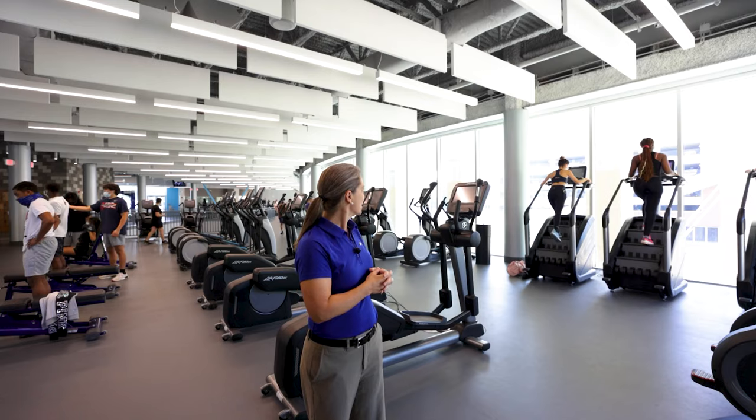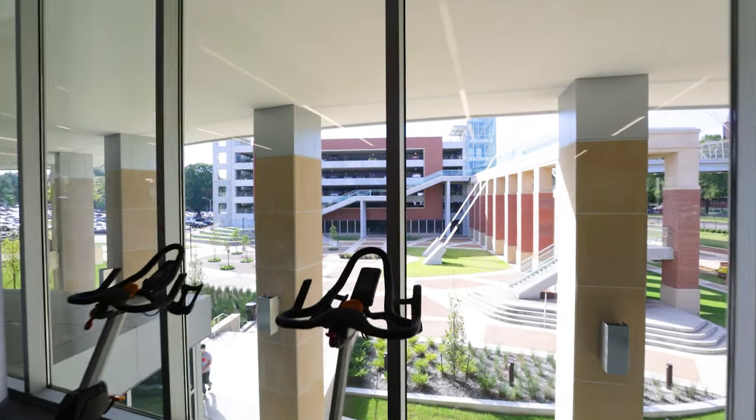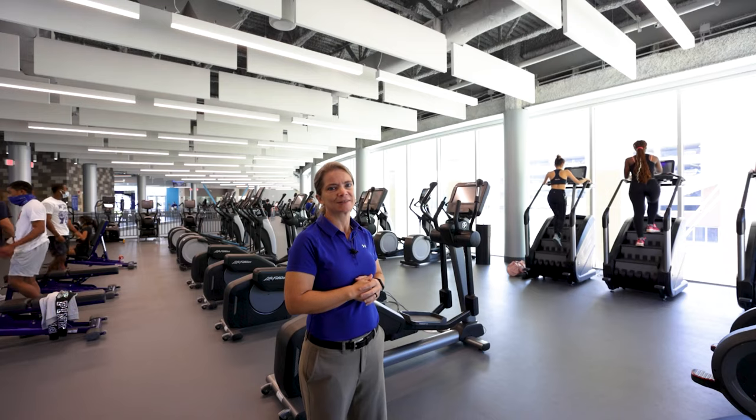Even if a workout is not done on a Life Fitness machine, you can manually enter that workout, so the app is very functional and it translates to the machine. The cardio machines face the windows to have the best view, so people can enjoy sunlight and the space.